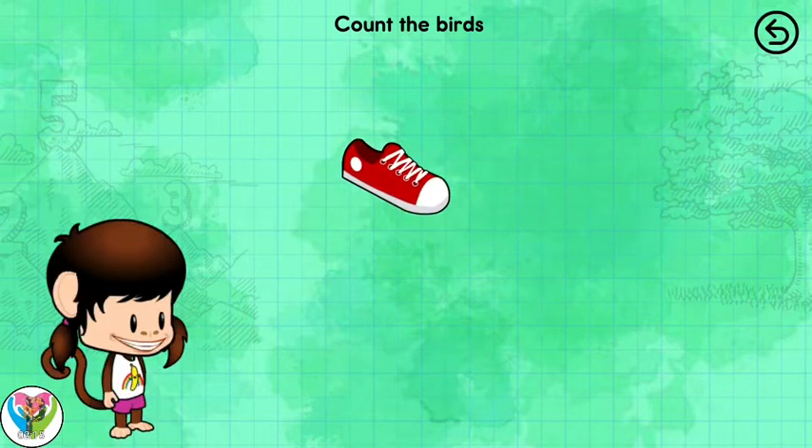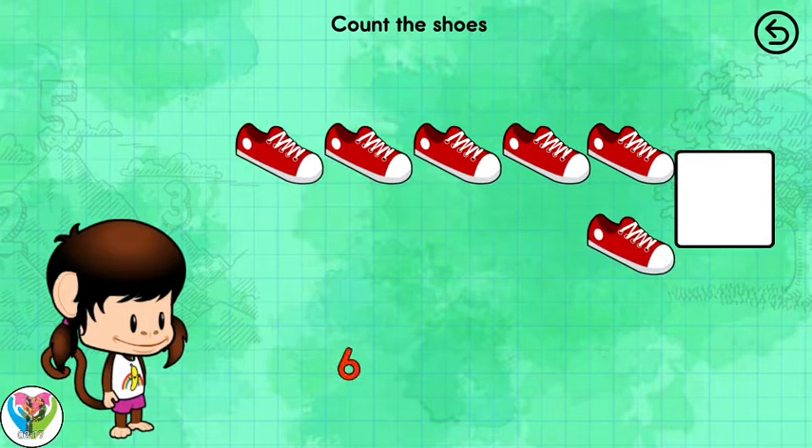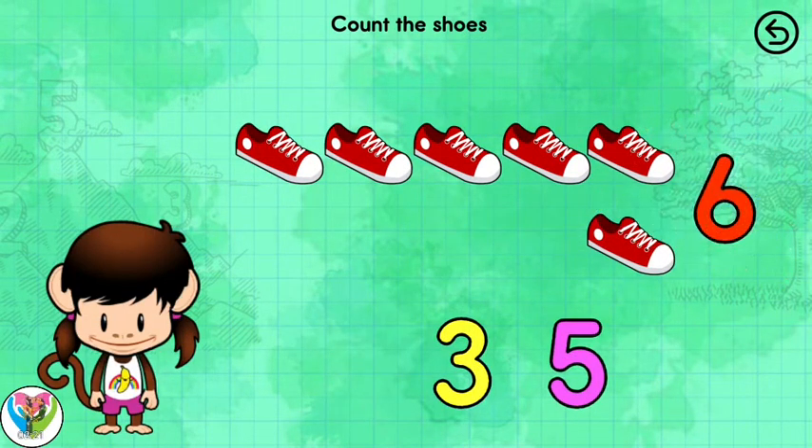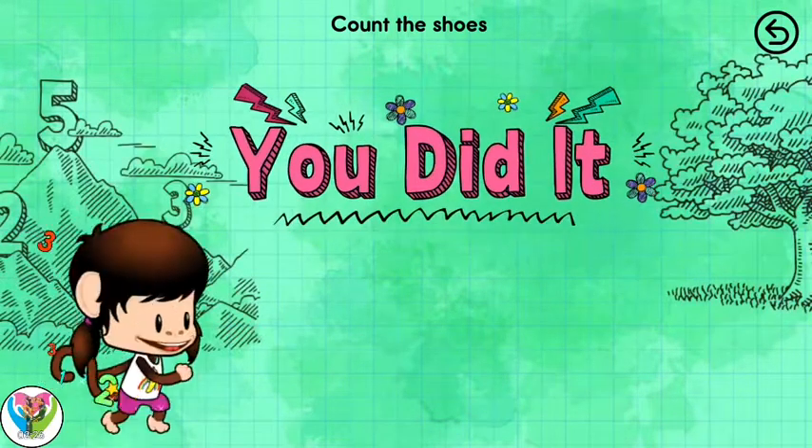Good counting! Count the shoes! 6 shoes! You did it!